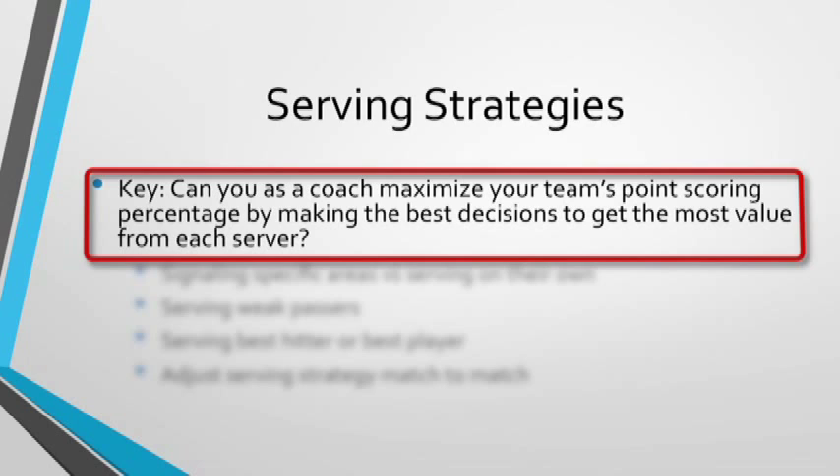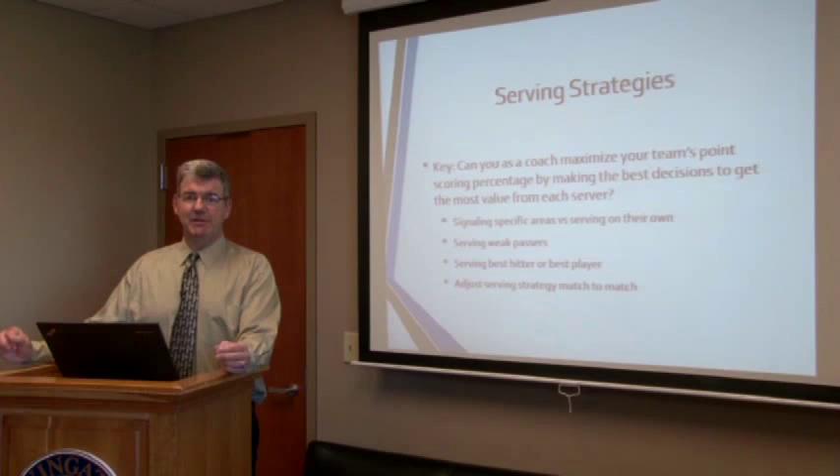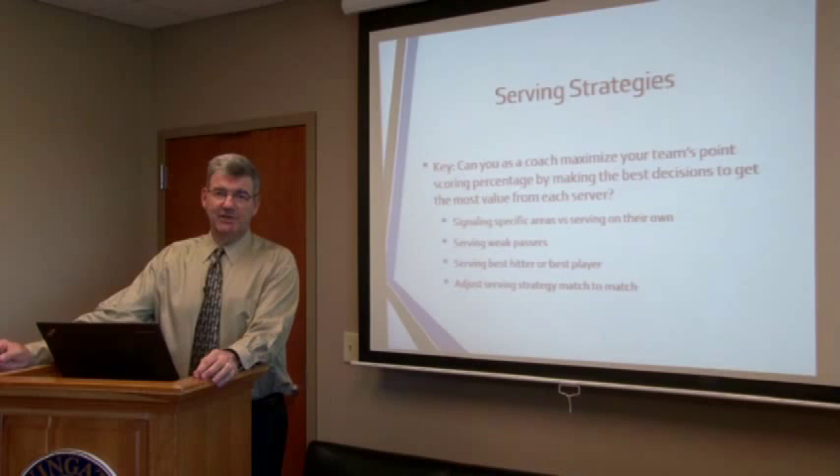A lot of coaches need to take an assessment of their team. Maybe one player would serve better and score more points serving on their own. Another player is really good with a short serve. Another can serve zone 5 very effectively. Another might be scared to death to serve zone 5. We as coaches need to know that so we can put our team in the best position to score.